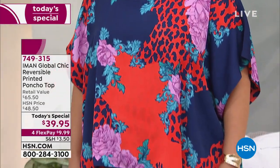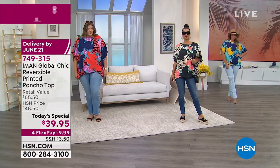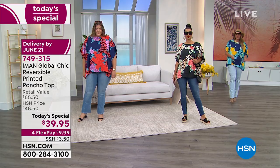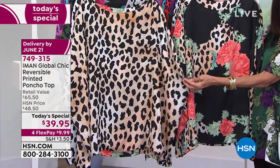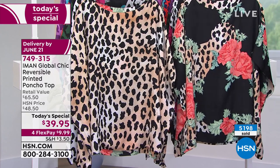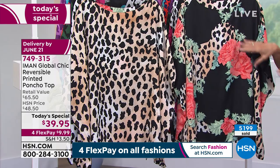The color choices: in front of me, this is the neutral. The neutral has been very, very popular as well. You can see with the neutral — lighter shades and darker shades of tan — and it reverses to this. I love the splashes of orange and greens and this beautiful filigree design.